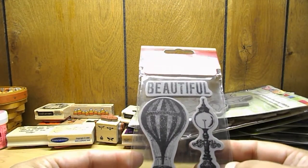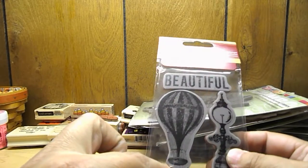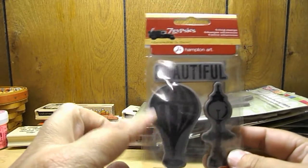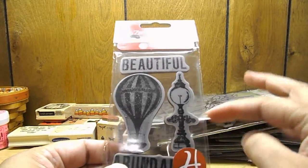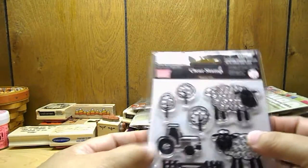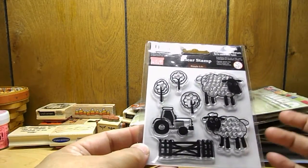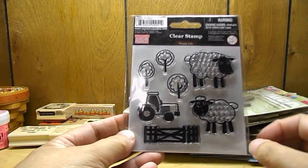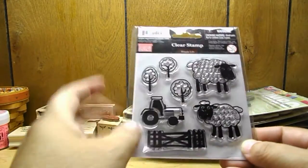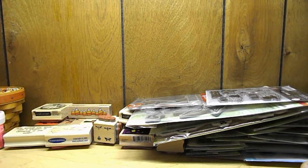I got this Seven Gypsies stamp — it says 'Beautiful in Abundance' and I really love the hot air balloon and then the timepiece. This cute clear stamp by My Little Shoe Box — I just had to get it because the lambs were adorable, with a little tractor and the trees.